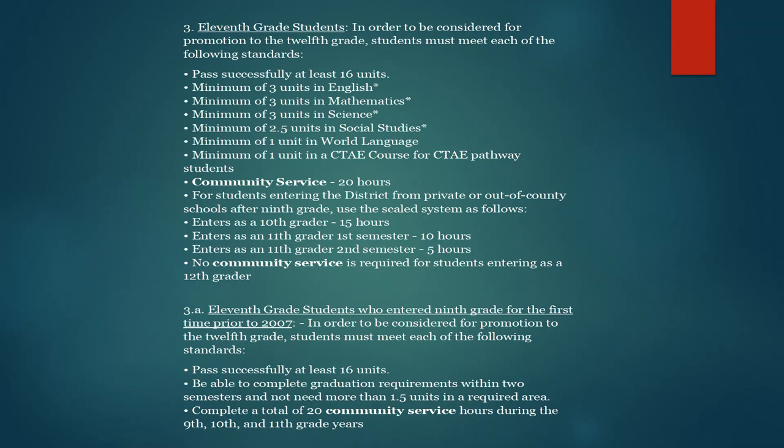Additionally, they must earn 20 hours of community service. For students who enter the district from a private or out-of-county school after 9th grade, the following system is used: if you enter as a 10th grader, you are required to have 15 hours; if you enter as an 11th grader for the first semester, 10 hours; and if you enter as an 11th grader for the second semester, 5 hours. No community service is required for students entering as a 12th grader. Please keep in mind that community service is a local district requirement for the Savannah-Chatham County Public Schools.